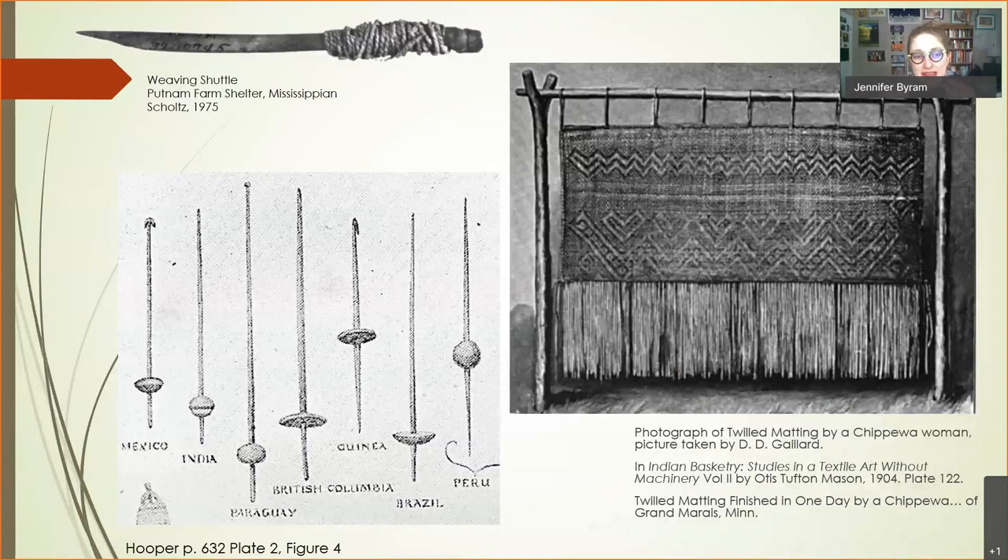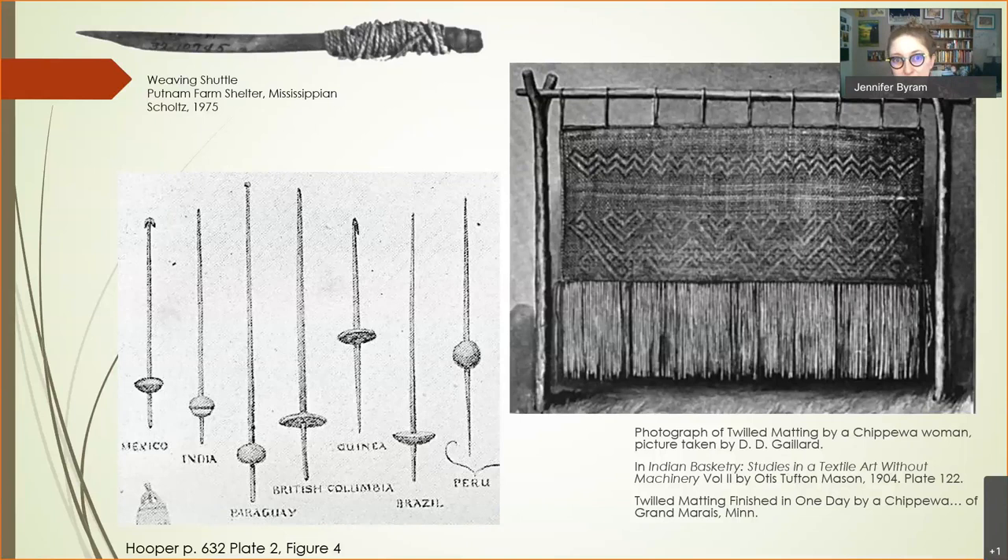We don't have a lot of records of specific tools in the Southeast, but these are some spindles similar to descriptions of Choctaw and Southeastern spindles used for spinning yarn. People could also use a stick loom, similar to a Chippewa woman's loom shown here — easy to make, adjust for different projects, and move. Simple tools, but they require extreme skill while offering flexibility for many different types of pieces and garments.